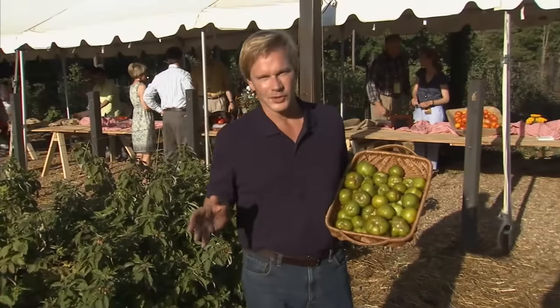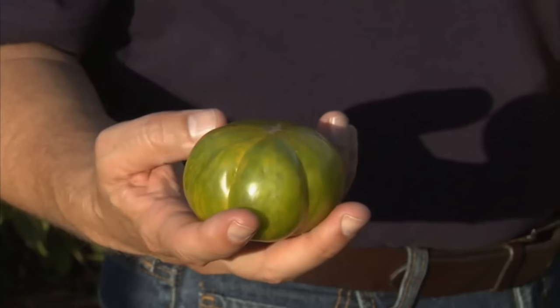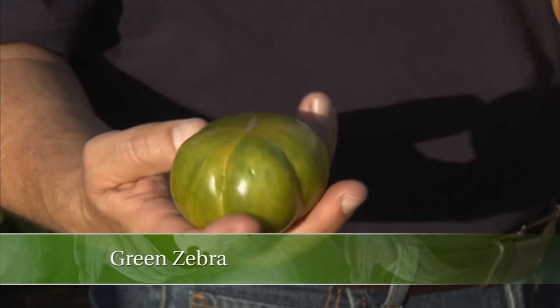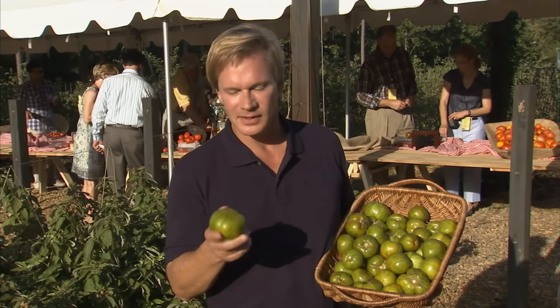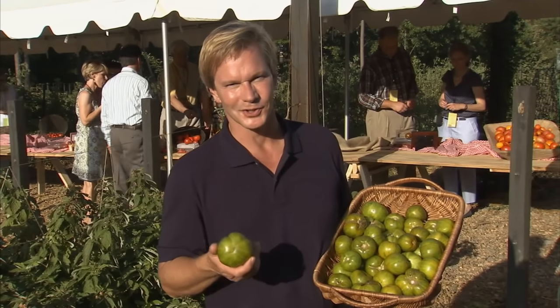Out here on my farm this year, we planted over 50 varieties of tomatoes, many of them heirlooms like this one called Green Zebra. You can see how it gets its name — just look at that gorgeous sort of yellow and chartreuse color. And you can't believe the flavor: high acid, very tart, and very delicious.